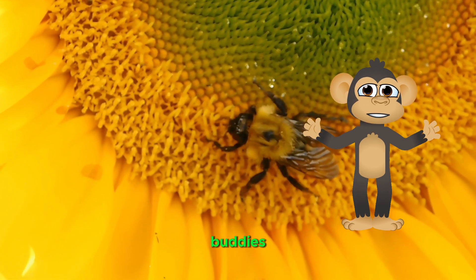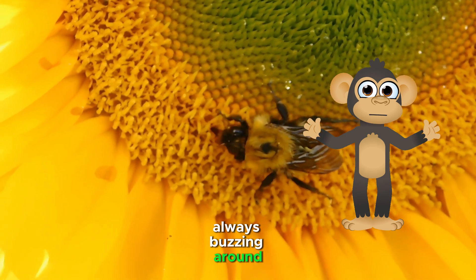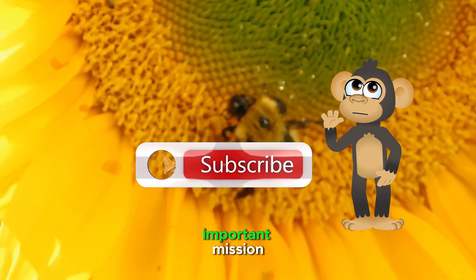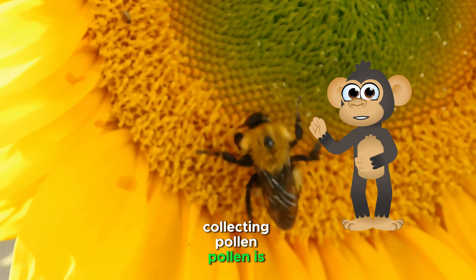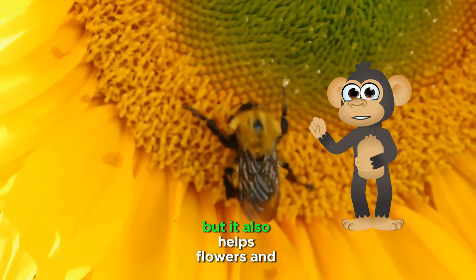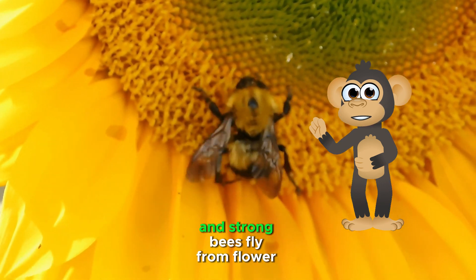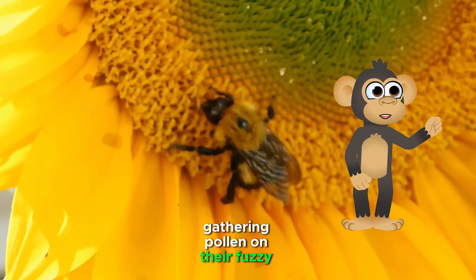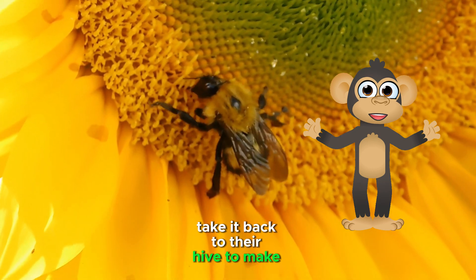Before we meet our bee buddies, can you guess why they're always buzzing around? Is it for fun? To play hide and seek? Actually, bees are on a very important mission: collecting pollen. Pollen is like tiny bee treats, but it also helps flowers and plants grow big and strong. Bees fly from flower to flower, gathering pollen on their fuzzy legs, and then take it back to their hive to make yummy honey.